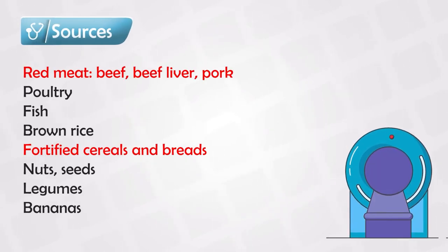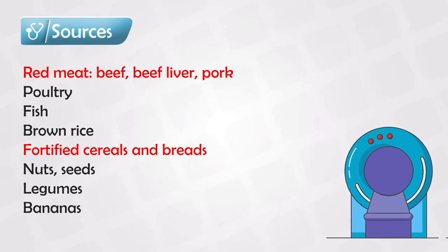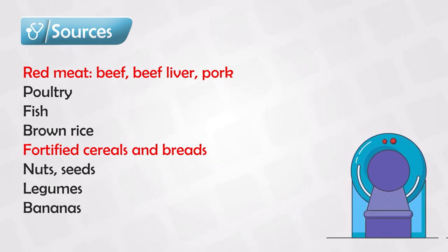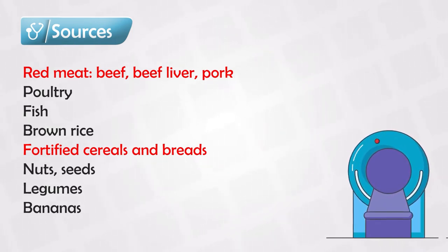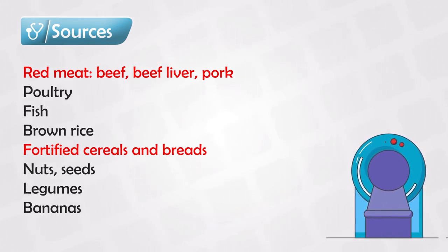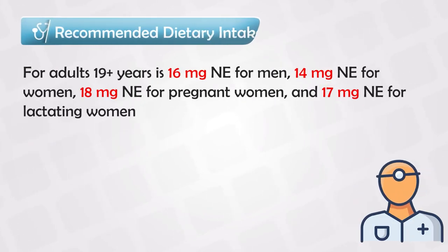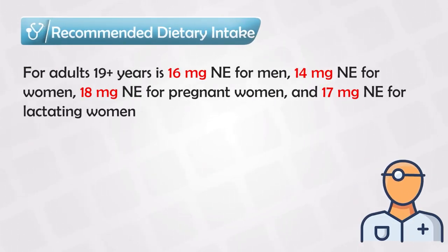The main food sources of niacin include red meat — especially beef, liver, or pork — fish, brown rice, fortified cereals or bread, nuts and seeds, legumes, and bananas. The daily recommended dose ranges from 14 mg to 18 mg per day, depending on the patient's status regarding pregnancy, lactation, and whether they are female or male.